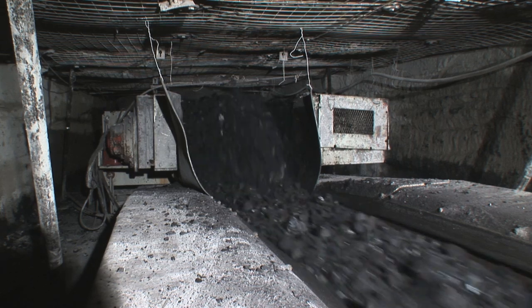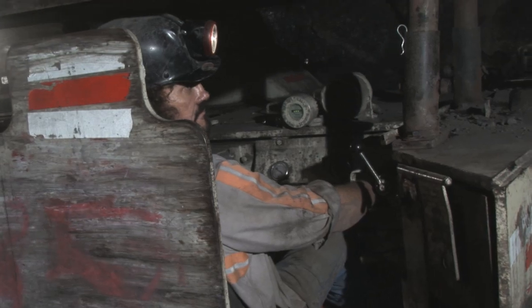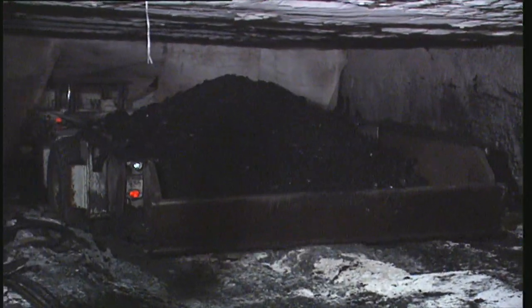While feeder breakers are moved only occasionally, the other equipment is in constant motion, so maneuverability, cableless operation, and maximum load capacities are vital.